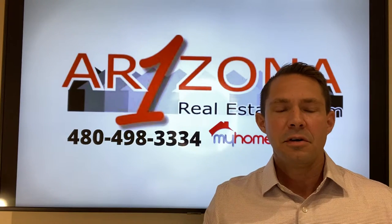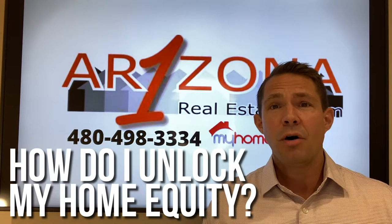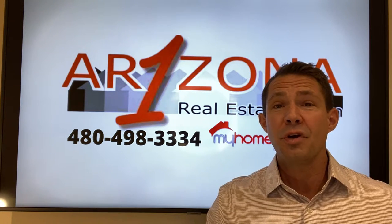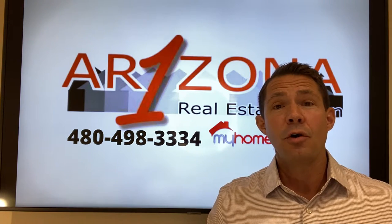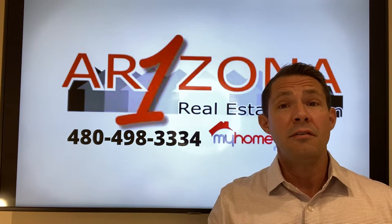Number two, how do I unlock my home equity? Well, you can sell your house, which would give you a hundred percent of that equity. You can do a cash-out refinance, which would refinance the whole mortgage on your home above and beyond what the home is worth. The leftover would be your home equity, which at closing the lender will give you that money.